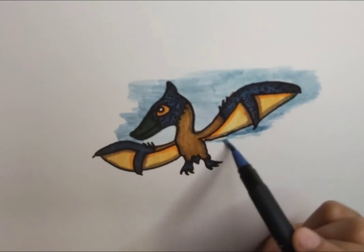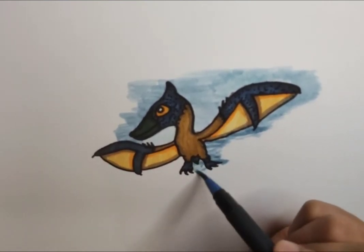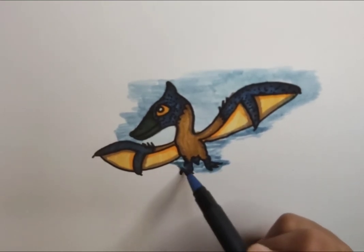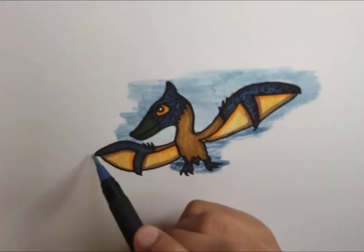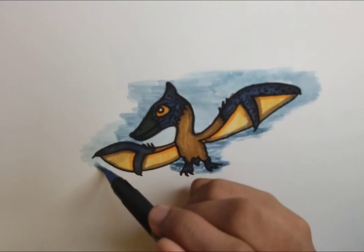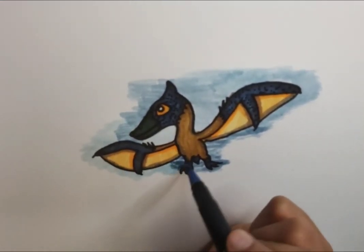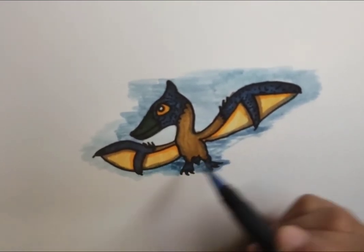Pterosaurs were predominantly fish eaters and wouldn't have really eaten land animals that much. We know this because we've found fish in the gut area of a lot of pterosaur fossils, meaning they were having a nice last dinner of fish and other seafood possibly.